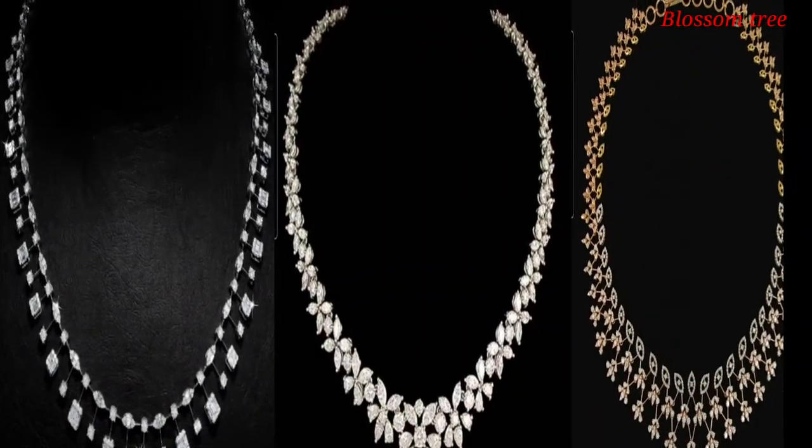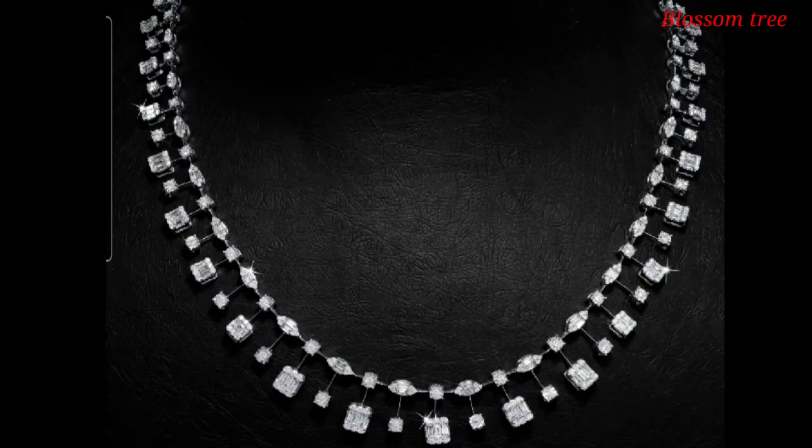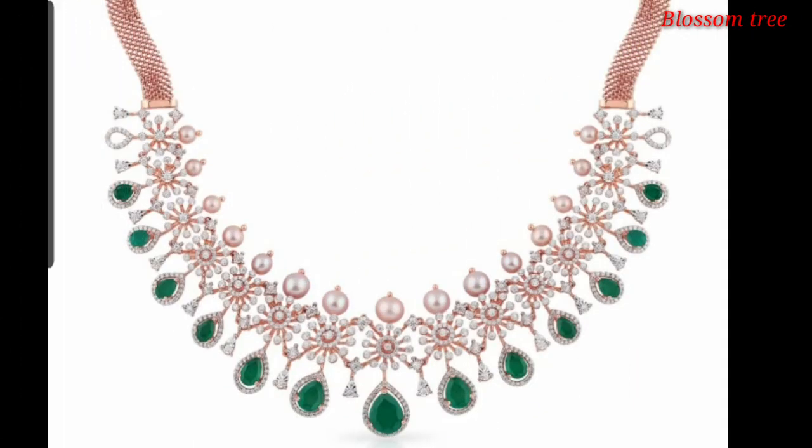Hello friends, welcome to my channel. Today I will show you diamond necklace. All necklaces are very beautiful and very useful.